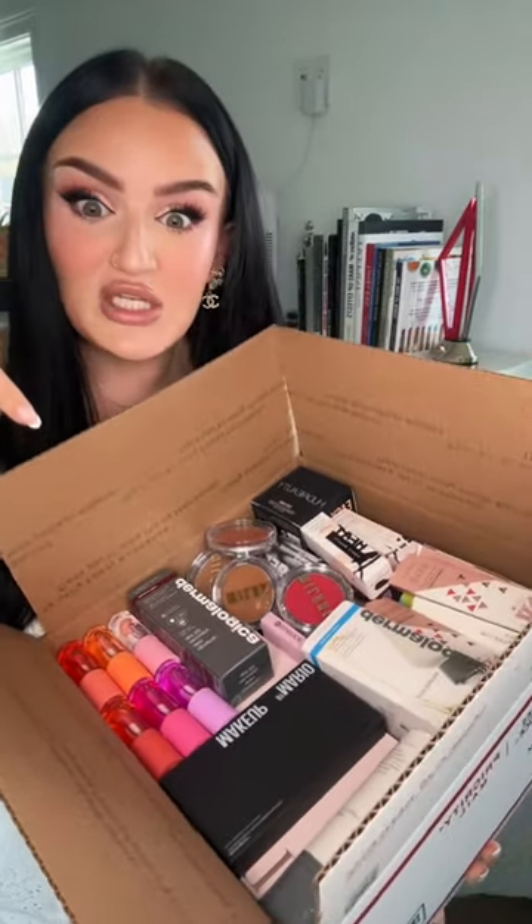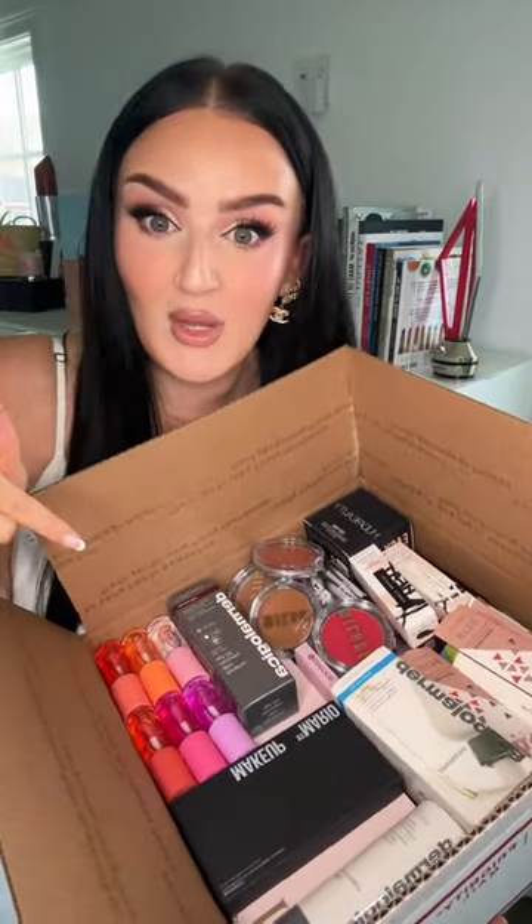Every week, I am sending boxes stuffed to the brim with makeup to my loyal followers. Let's completely stuff this thing. This week's box is going to Emma in Alabama.